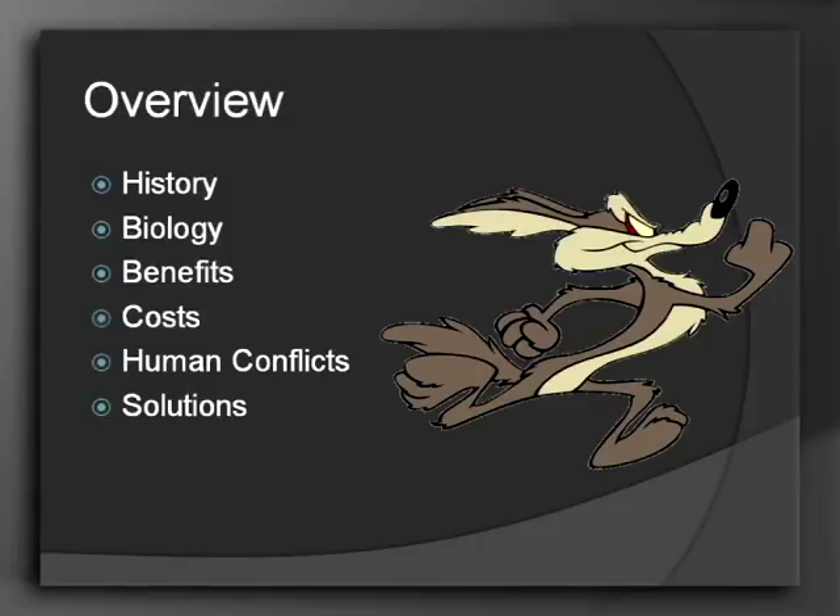How many of you guys are familiar with the Extension Service? So we are here to learn about the coyote. We're going to be going over some of the history, how it came to be here and where it is today, some basic biology, the costs and benefits of having the coyote here, human conflicts — which is probably a lot of what you're interested in — and then solutions to those human conflicts.